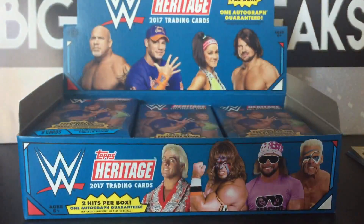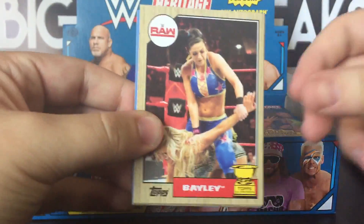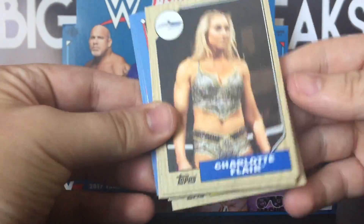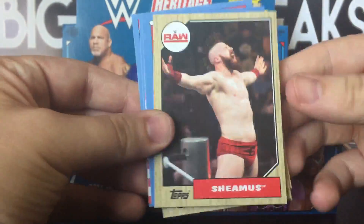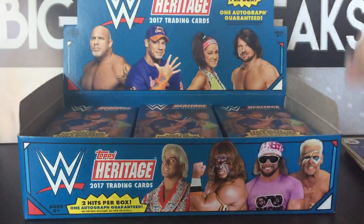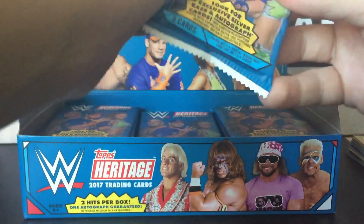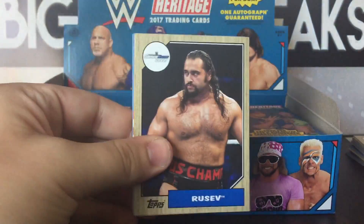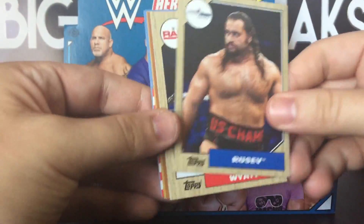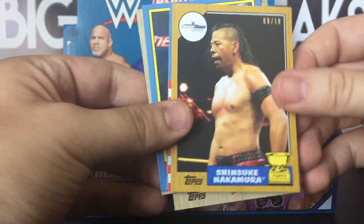Let's see if we can pull something pretty sick. I've yet to see Undertaker get pulled out of this from all the breaks that I've watched, so hopefully we can pull one. The hobby store I went to said that no one has even bought this product — I was the first one to even break it out of his shop, so he told me to give him a call after to tell him what I pulled.